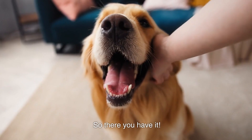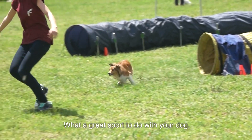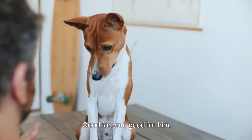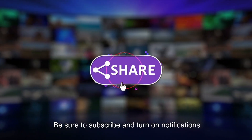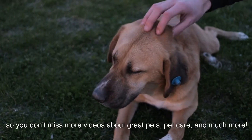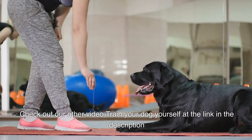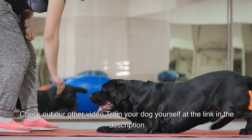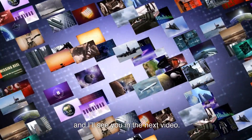So there you have it — Agility for Dogs. What a great sport to do with your dog. It's good for you, good for him — it's a win-win! Be sure to subscribe and turn on notifications so you don't miss more videos about great pets, pet care, and much more. Check out our other video, Train Your Dog Yourself, at the link in the description. Take care!